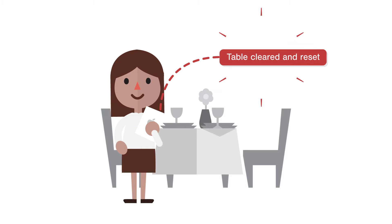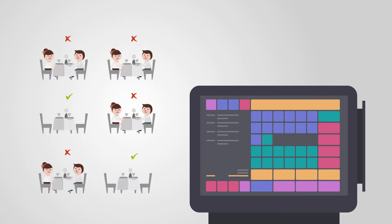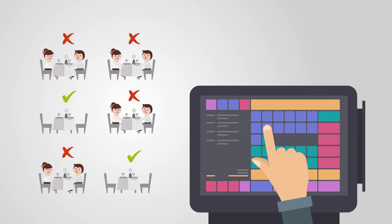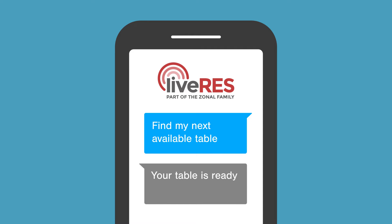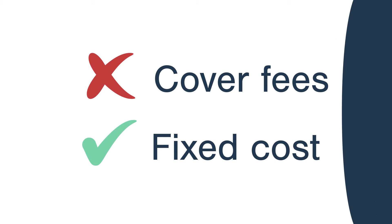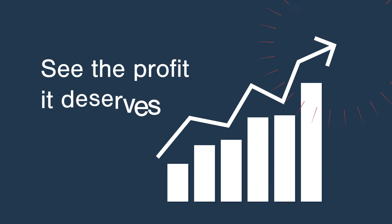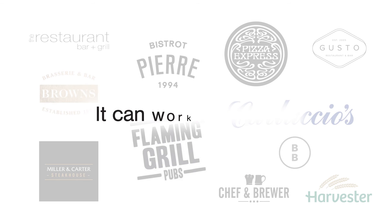Tables can be booked from the moment they've been cleared and reset. Give customers exact waiting times with real-time meal stage data from EPOS and a live view of table occupancy. Live Res can even text them when their table's ready, and there are no cover fees — just a fixed rate — so your business can see the profits it deserves. If it worked for these guys, it can work for you too.